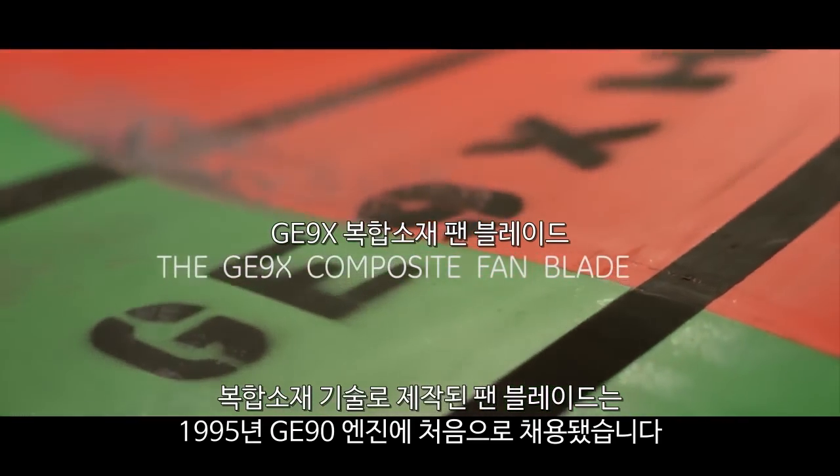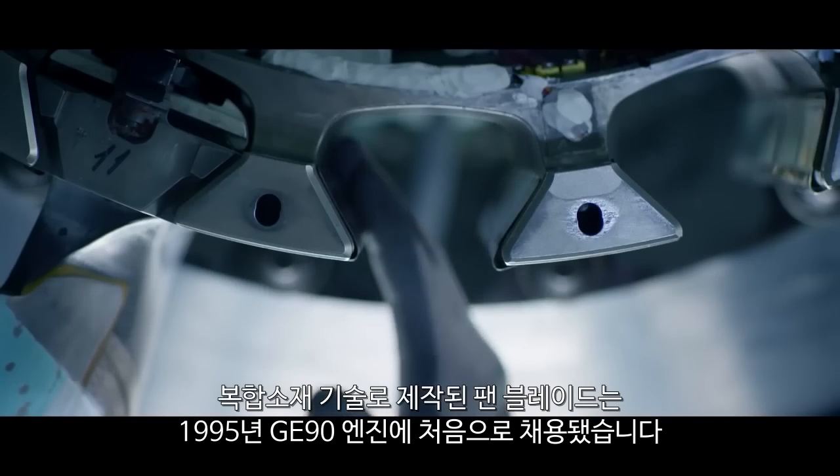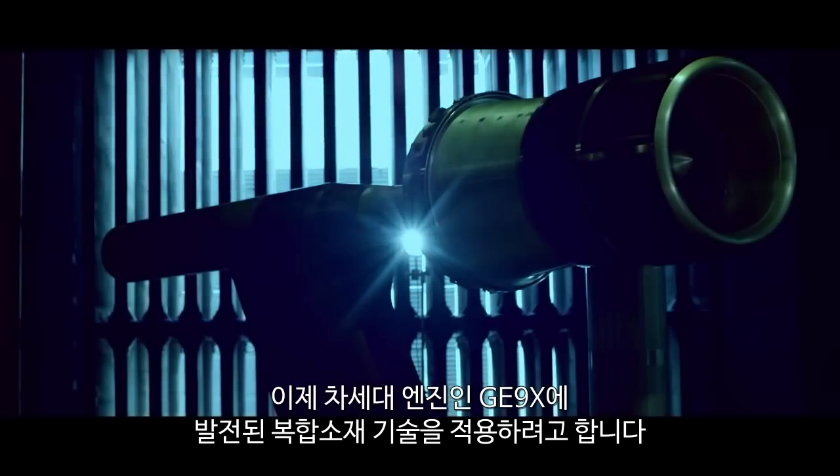This is a technology we introduced on the base GE90 engine in 1995. Today, we are still the only ones that have a composite fan blade. And now we're going to take that to the next level on the GE9X.